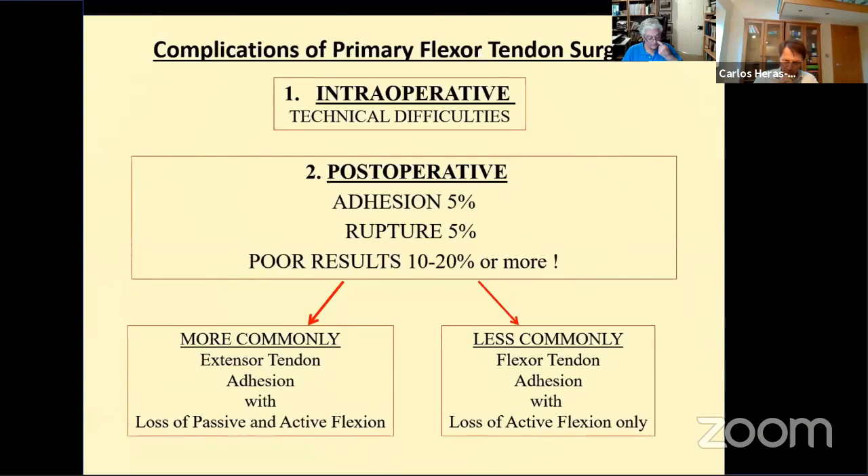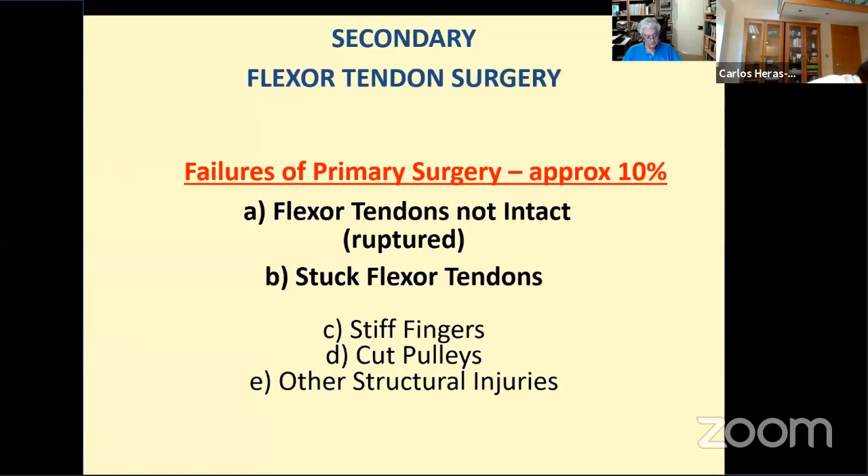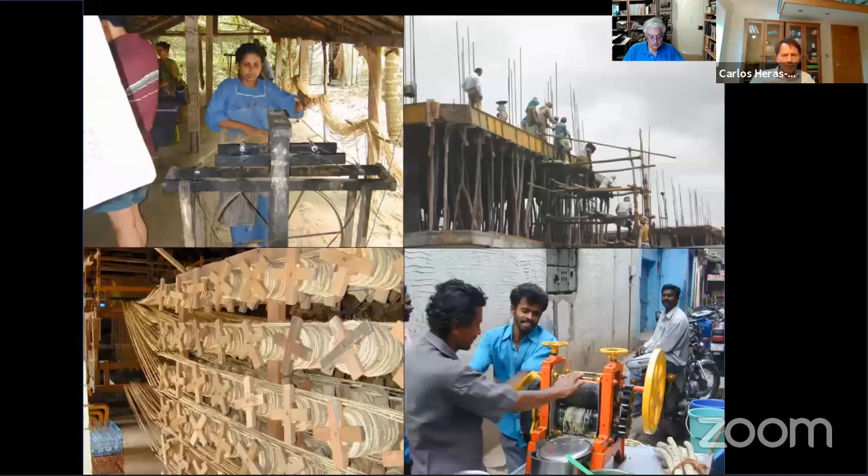Very little thought has been directed towards secondary surgery for flexor tendons. While primary surgery has moved on, secondary surgery has moved on very little. Any discussion on this subject inevitably has to look back to the 1970s and 80s for information on surgical technique, for scientific papers, and for means of assessing the results, as very little has been written on this subject since then.